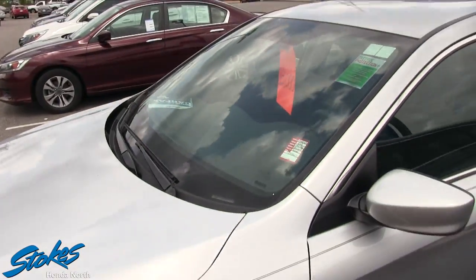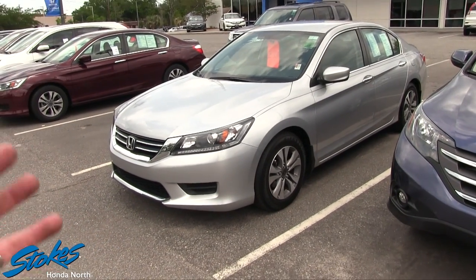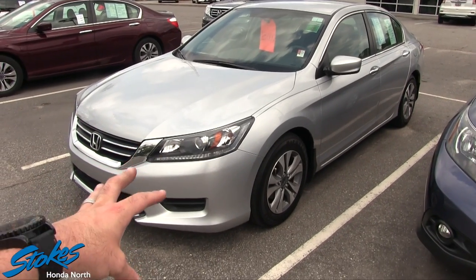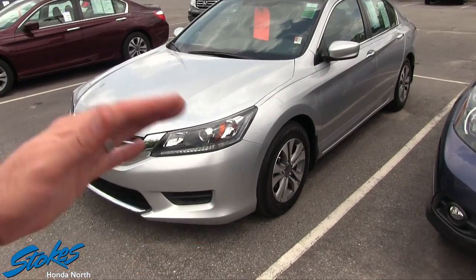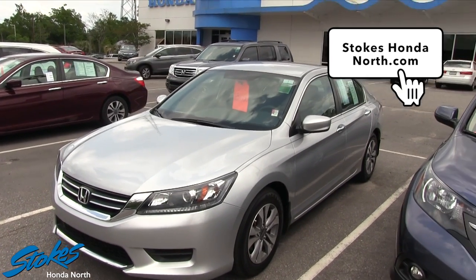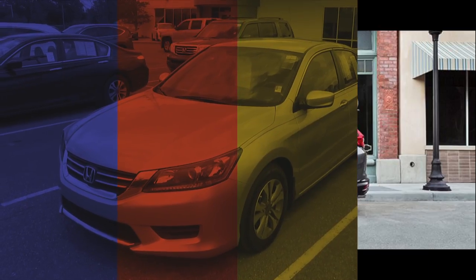If you're interested in buying this Honda Accord at Stokes Honda, give them a call at 572-4700. Let them know you're interested and want to test drive the car. They've got 20 sales guys in there and these cars move quickly. Visit us online at StokesHondaNorth.com to check the car facts and make an informed buying decision. Thanks for watching, have a great day!